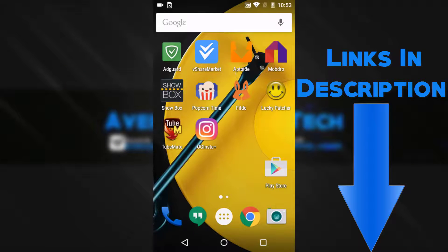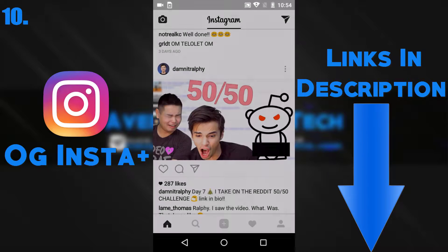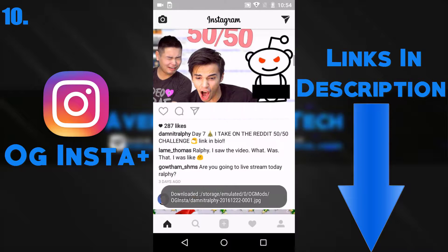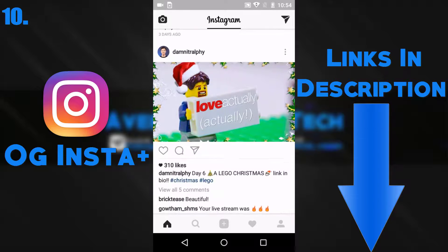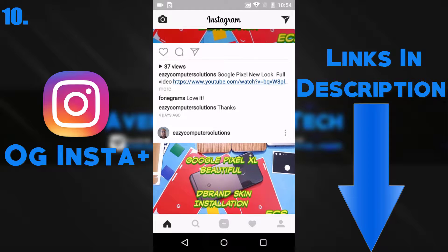This last app on my list is called OG Insta Plus. This app lets you download any video or picture on Instagram without having to screenshot and crop it. Okay guys, that's gonna wrap it up — make sure to like, comment, and subscribe.